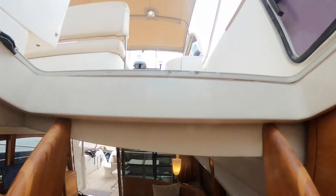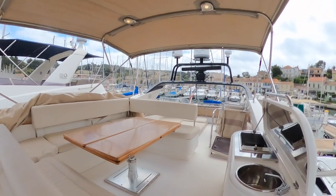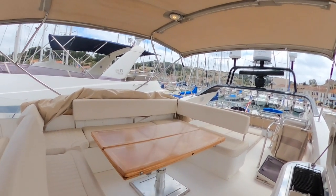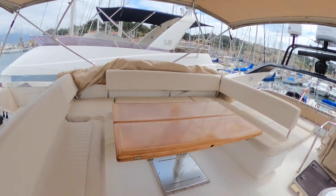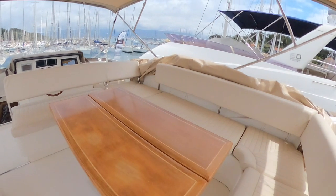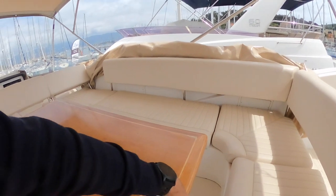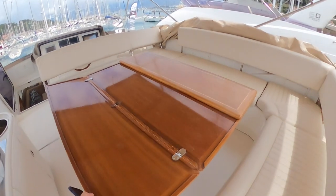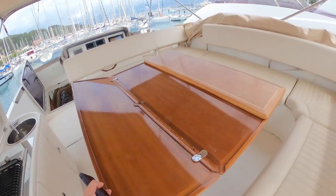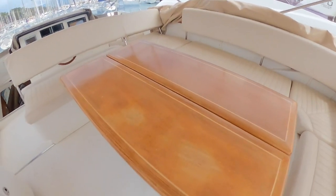Let's have access to the flybridge through the main salon. What a space we have up here — a huge table. When I say huge, it's very very large. Right now you can seat at least eight people minimum, and once unfolded you can seat maybe ten, twelve, fifteen — a lot of friends. The chairs are in good shape as well.